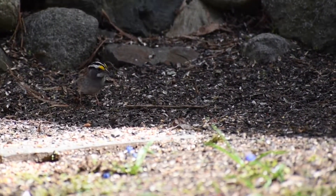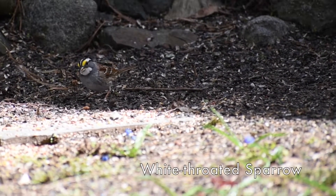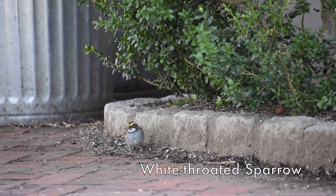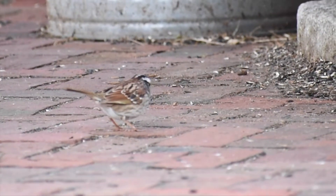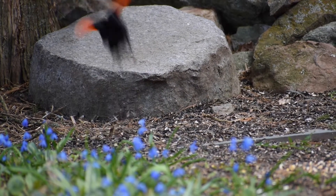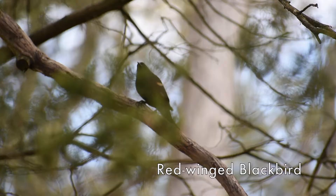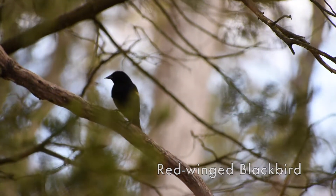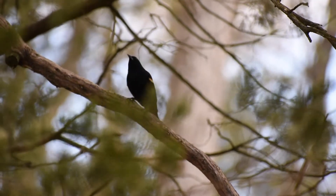On the ground we have birds like white-throated sparrows, and they're winter visitors that will soon be leaving to nest farther north. We have some red-winged blackbirds — the males have that red patch on the shoulder which really shows when they spread their wings. The females are more stripey and a little more brown in color.